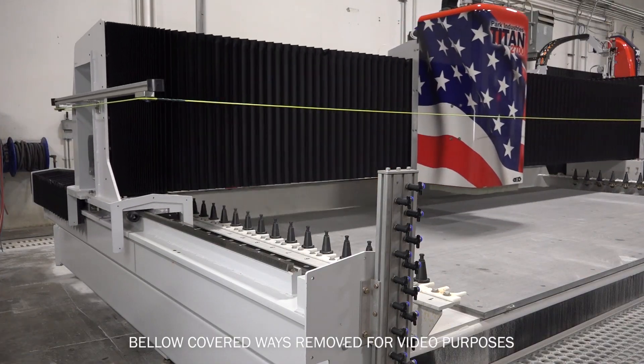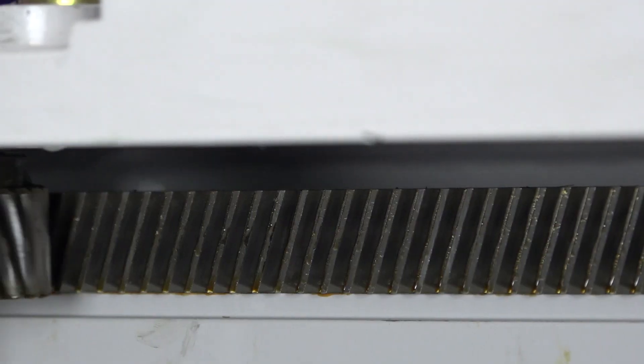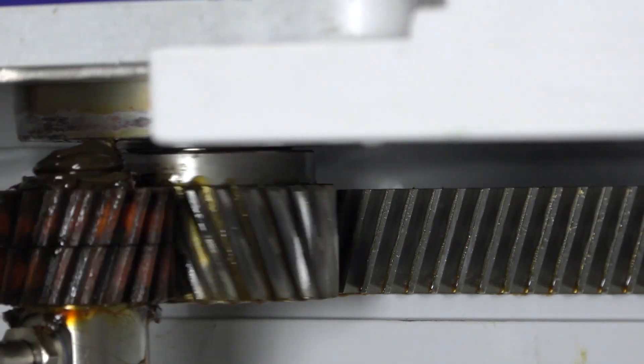Recently, rack and pinion has gotten a bad rap in the industry, and just the opposite is true. Manufacturing processes have improved with regard to materials, machining techniques, and heat treatments, resulting in production of different classes of racks that are now better than they've ever been before.